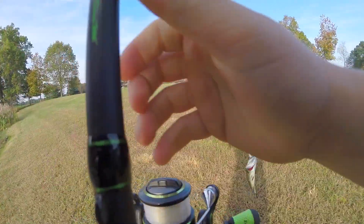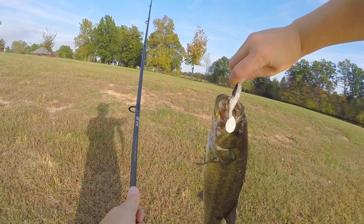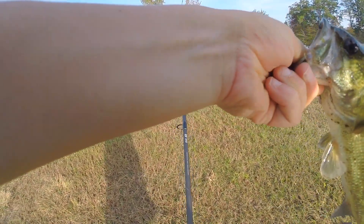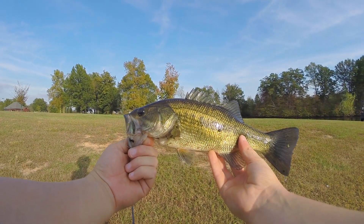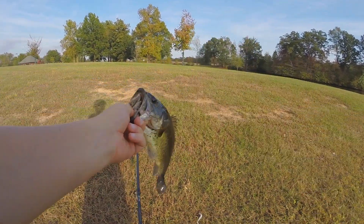Yeah, I did. He's a little minuscule fish, but I did in fact catch one. So it's all worth it.